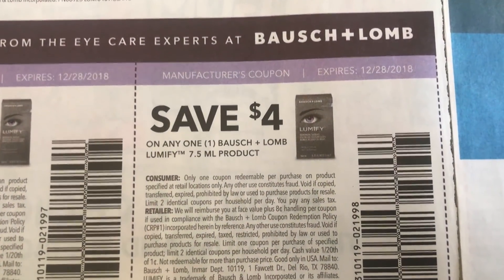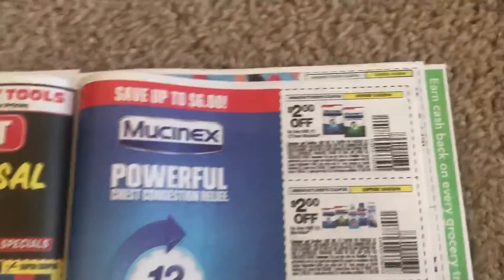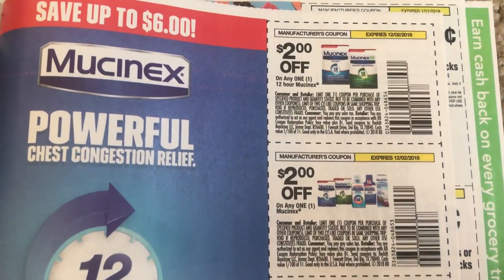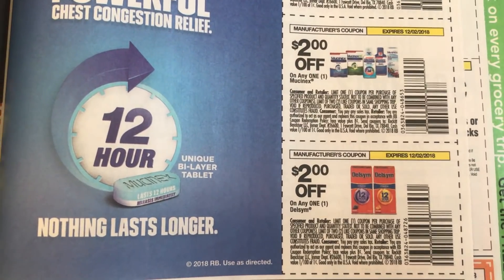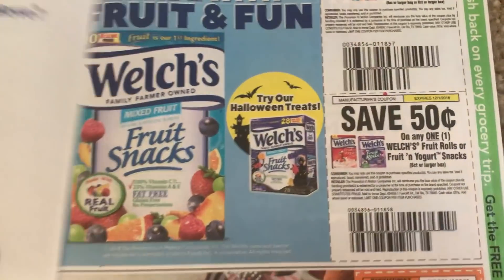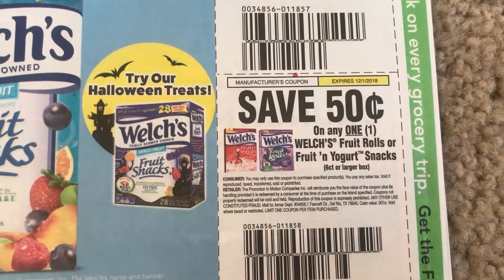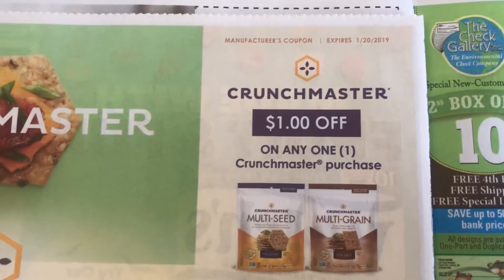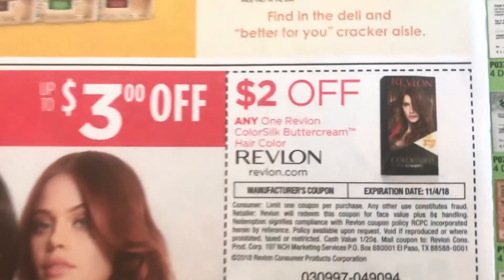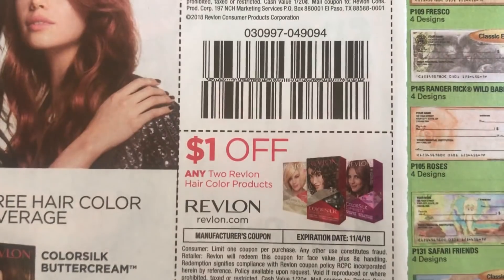Lumify. Thanks for watching these videos and getting an early glimpse of the inserts. I hope they're helping you plan out your couponing trips. Again, some regions receive some coupons and some don't, but at least this will give you an idea of what's out there for the week. Crunch Master, $1 off. And here is Revlon, $2 off of the Buttercream, and then $1 off of $2.